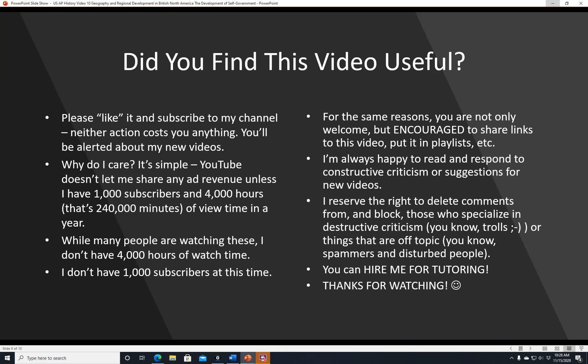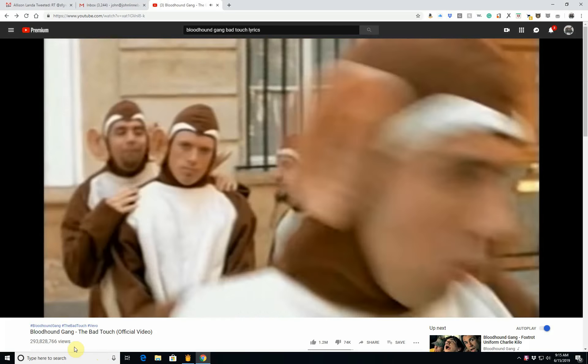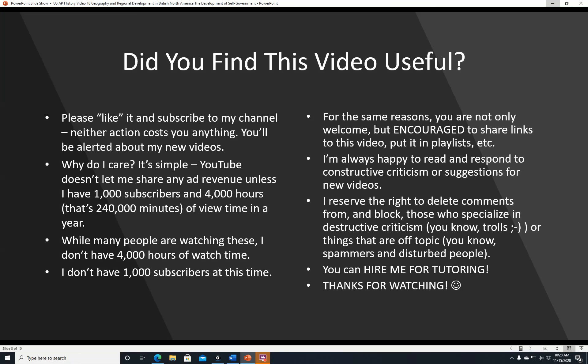Did you find this video useful? Please like it and subscribe to my channel — neither action costs you anything and you'll be alerted about new videos. YouTube won't let me share any ad revenue unless I have a thousand subscribers and four thousand hours of view time in a year. You're not only welcome but encouraged to share links to this video and put it in playlists. I'm always happy to read and respond to constructive criticism or suggestions for new videos.